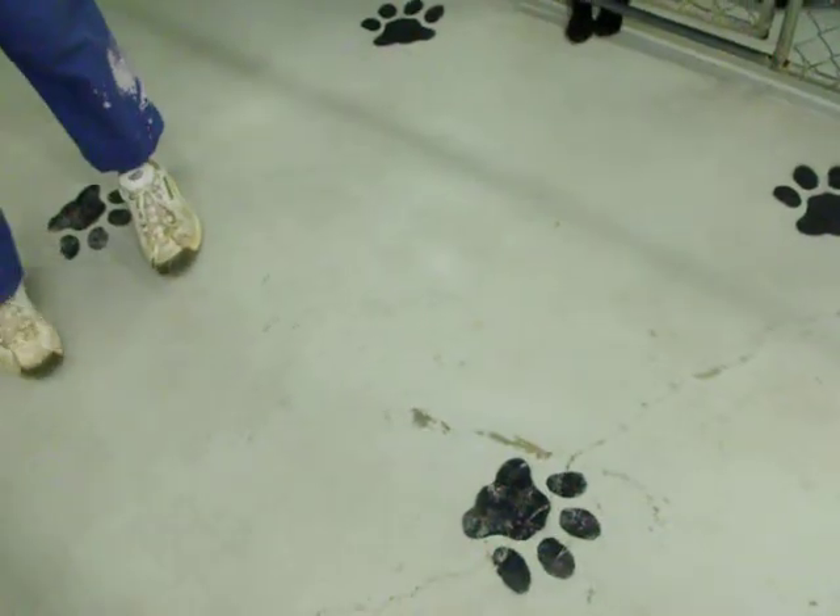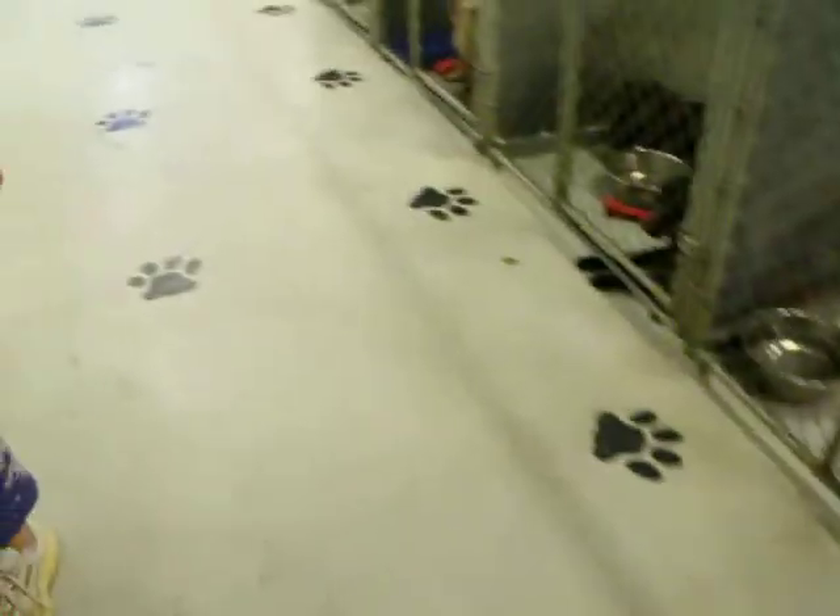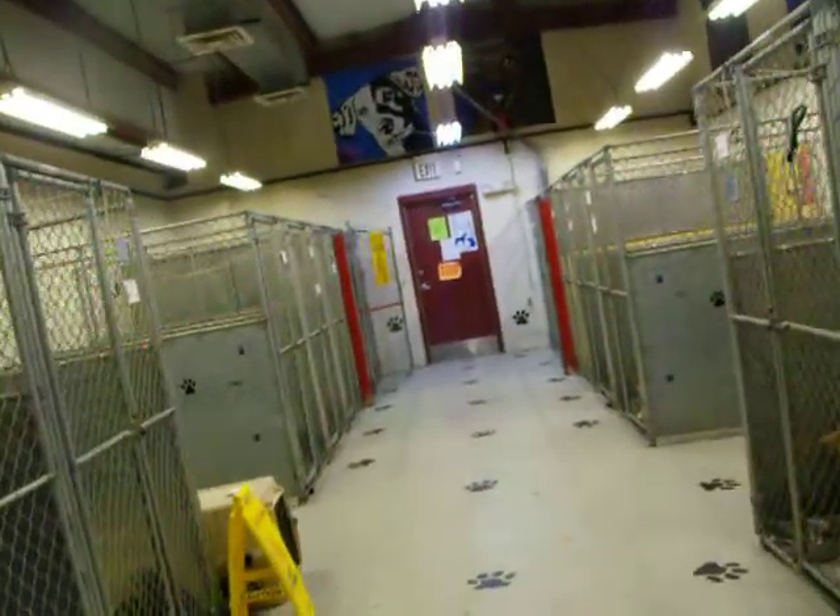Those are the newborns — they can't go anywhere just yet. They have to stay with their mom. That's all the small dogs I have, guys.